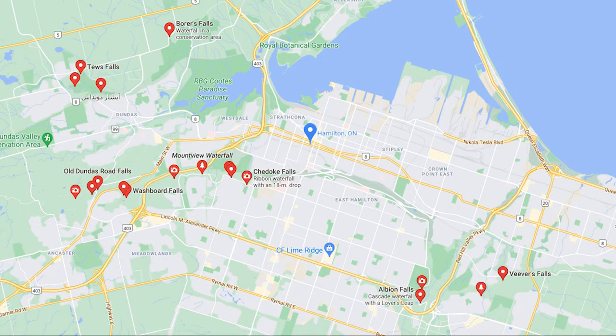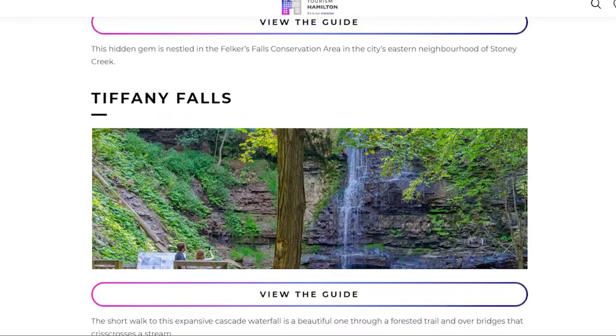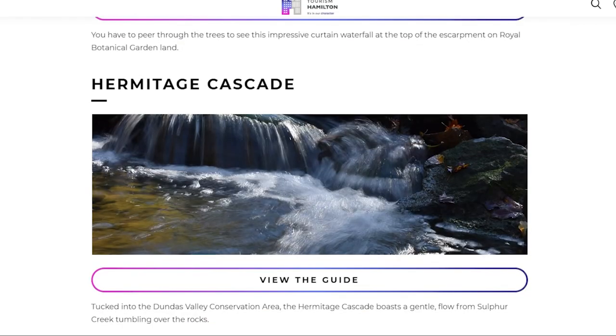We actually found these upcoming waterfalls just by searching Google, and you can see my search here shows waterfalls scattered throughout the Hamilton region. On the Tourism Hamilton website they actually say that there are more than 100 waterfalls in the area, so if you're looking for suggestions you can head to the website to see some of the more popular recommendations.